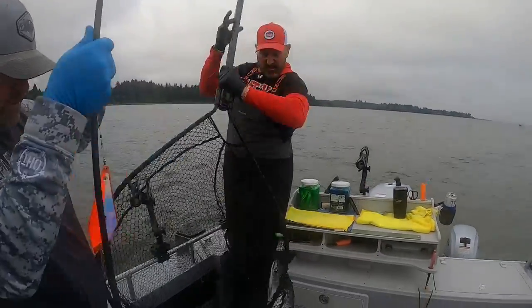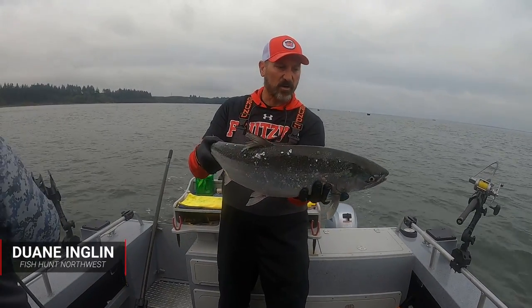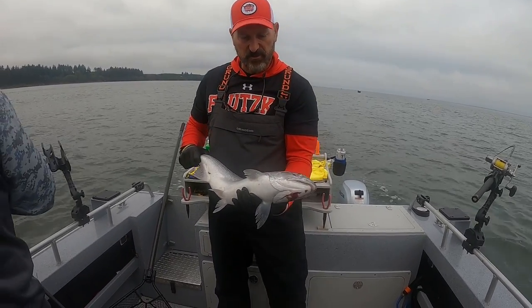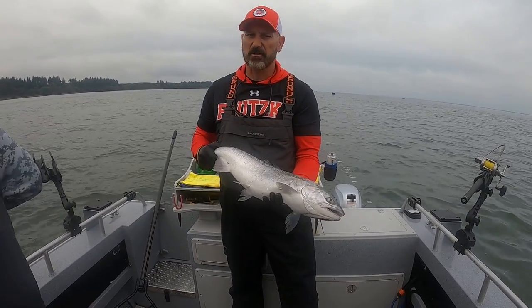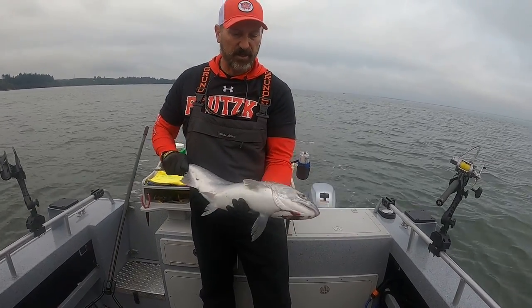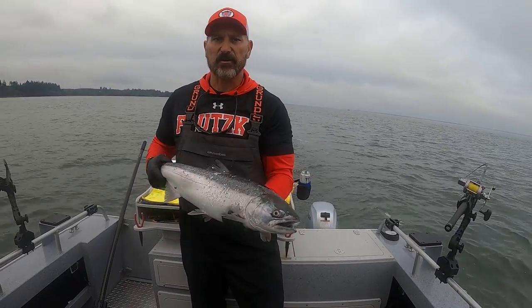There you go, I'm on the board! This is typically what we're getting out here in the saltwater — shallow water fish. We're in about 18 to 20 feet of water. That was a chartreuse-brined red label herring. They like a small bait out here, and the chartreuse Podski fire brine has been getting it done. This is a hatchery fish — no adipose fin. We keep two apiece, wild or hatchery, so we've got five more to get.